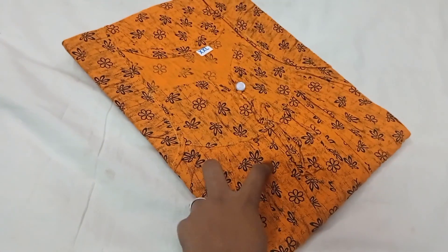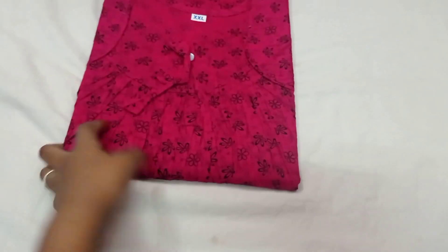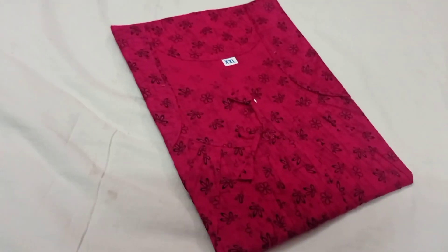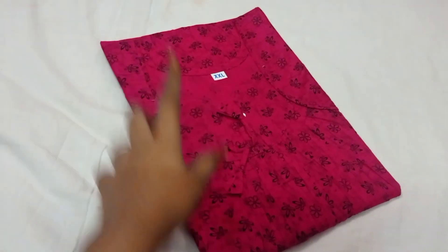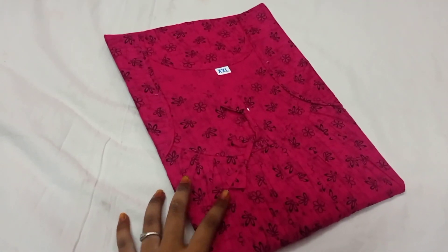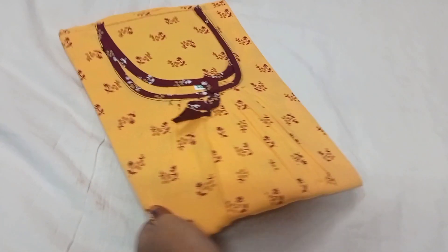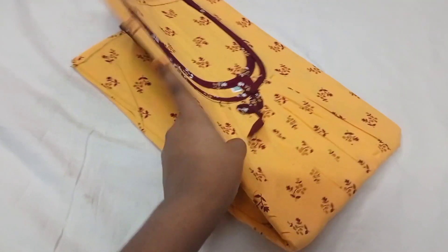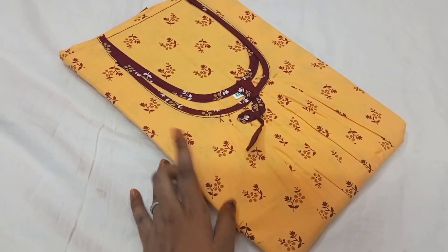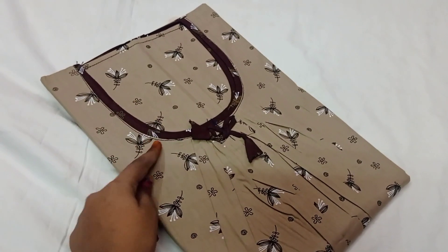This is a yellow color. This is a pink color. This is red. Unique collection — this is a light yellow. There is a brown color mix and match. This is brown color, blue color.